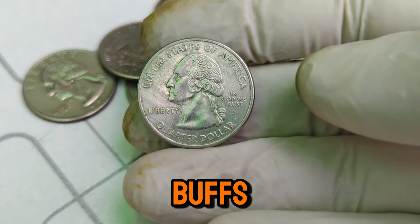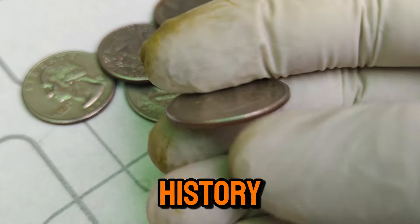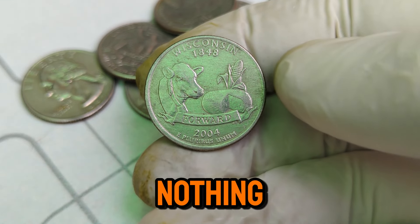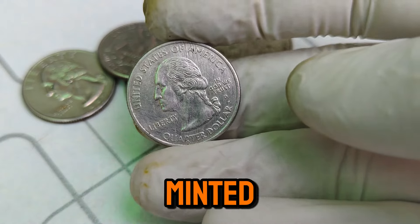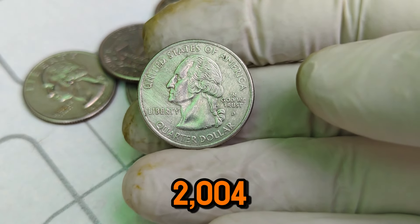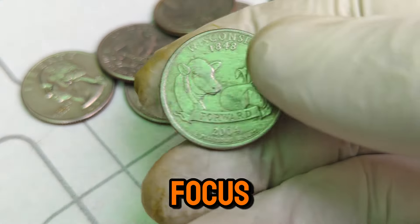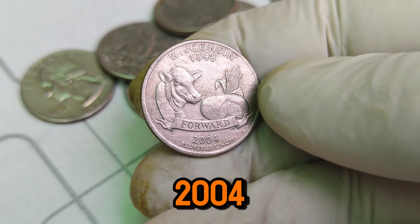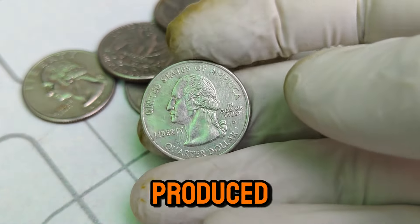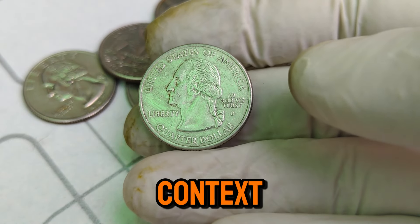Hello, coin enthusiasts and history buffs. Welcome back to our channel, where we explore the fascinating world of rare coins and their incredible values. Today, we're diving into the history and value of the 1848–2004 D Mint Mark Washington quarter dollar coin. The Washington quarter was first introduced in 1932 to commemorate the 200th birthday of George Washington. Our focus today is on a specific series that spans from 1848 to 2004, particularly those minted at the Denver Mint — denoted by the D Mint Mark. The Denver Mint, established in 1906, has produced countless coins over the years, each with its own unique story. The Washington quarters minted here are especially significant to collectors due to their historical context and minting quality.